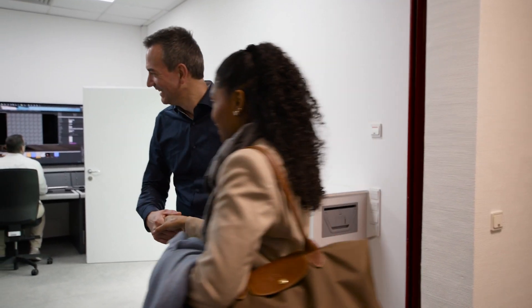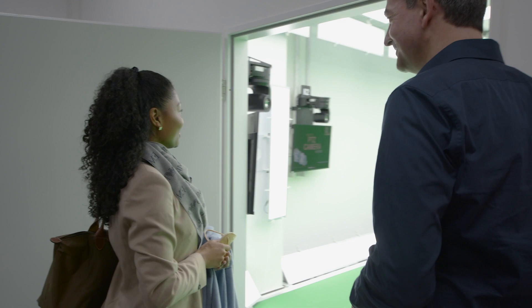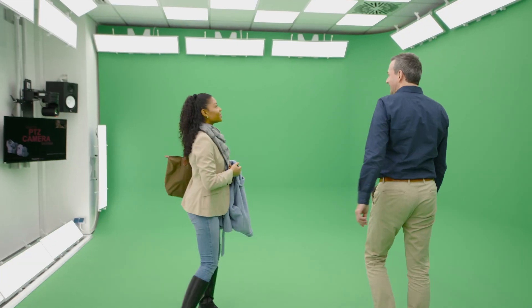We already had a simple studio before Corona to train our dealers and internal employees in webinars for different product groups and topics. Due to Corona, the need and the scope increased extremely quickly. Since we have different brands in the company like Panasonic, Lumix and Technics, we needed the most flexible solution possible with regards to brand and wide range of opportunities.